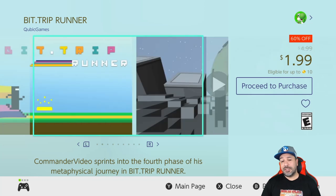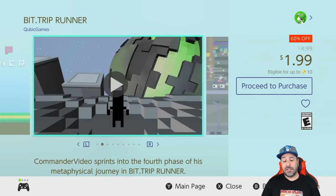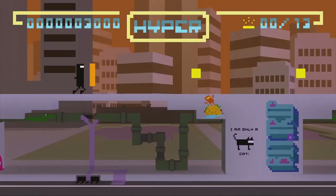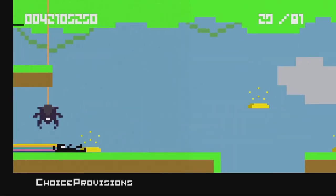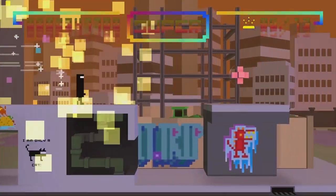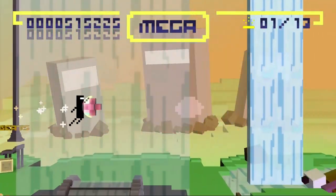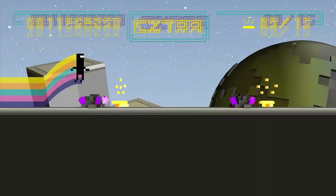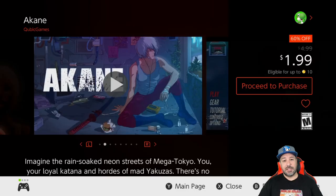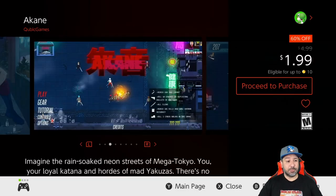The next entry on the Cubic Games sale is actually a whole series: the Bit Trip series, currently all on sale at 60% off for a dollar 99. My top pick is Bit Trip Runner. These are rhythm-based games with beautiful pixel art graphics. The gameplay is really solid and very addictive, and at a dollar 99 these are all great pickups.